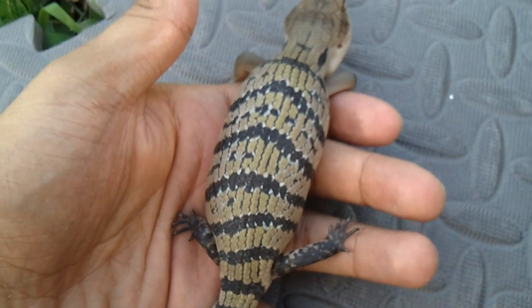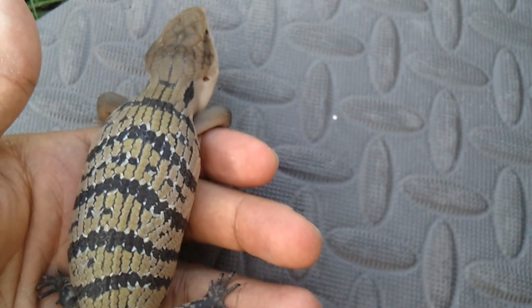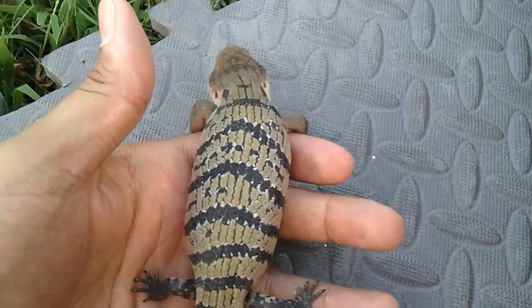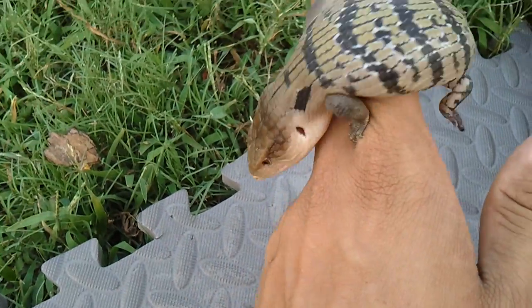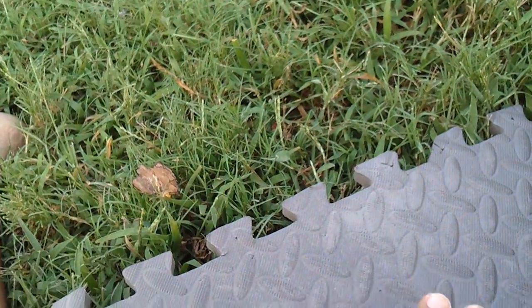Just to show you how small it is — it's extremely small, smaller than my hand right now. It's a baby. It was born, not hatched. Remember, these guys give birth to live babies.